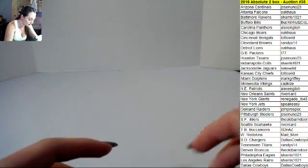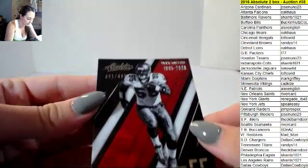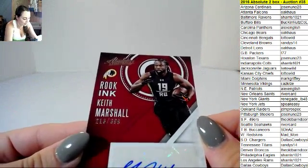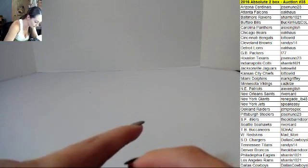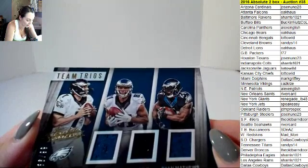Last pack, Mojo guys! We got base. Derrick Brooks for the Bucks, 481 out of 499. Rookie Ink, Keith Marshall, 213 out of 399. Not a bad one for the Eagles here — Team Trio: Sam Bradford, Jordan Matthews, and Ryan Matthews, 36 out of 99.